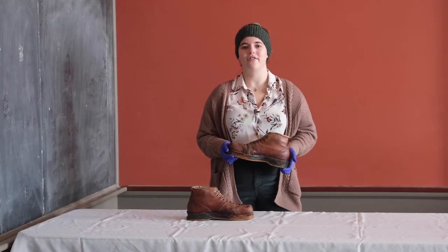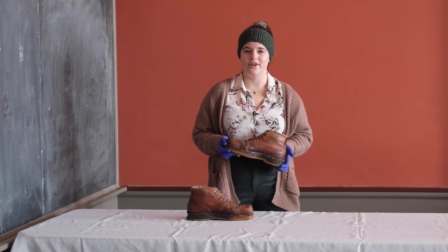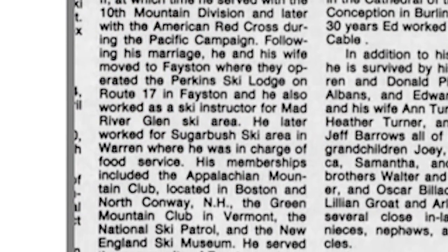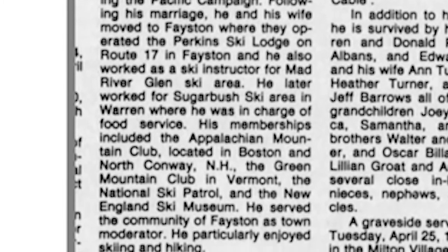The ski school at Mad River Glen was run by a veteran of the 10th Mountain Division, and Perkins and Williams both opened lodges near Mad River. Perkins' lodge was known as the Perkins and, though it has since undergone a name change, it still exists today.